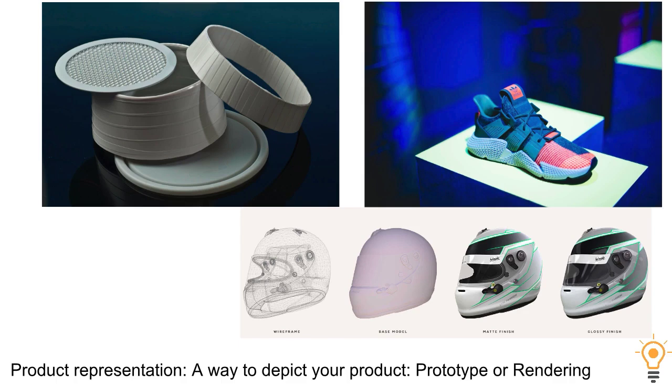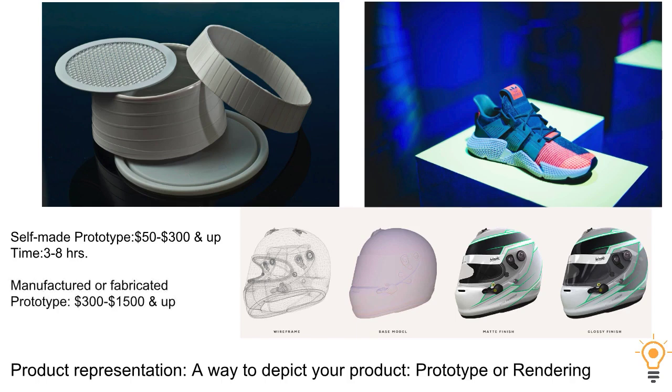Here's where you're going to spend a little money, because I like to refer to the prototype phase as the product representation — you're going to need a way to depict your product, whether it's a prototype or a rendering. A works-and-looks-like prototype you can make yourself will generally run anywhere from $50 to $300 and up, taking three to eight hours. Having a manufacturer or fabrication do it could be anywhere from $300 to $1,500 and up. Renderings are great because they're very inexpensive and realistic, running $20 to $75. We don't recommend a manufactured one until you find out what kind of interest you have on that product.